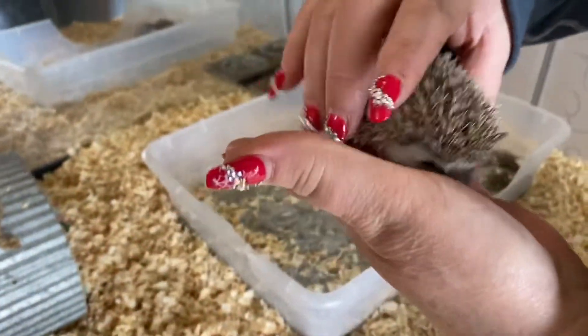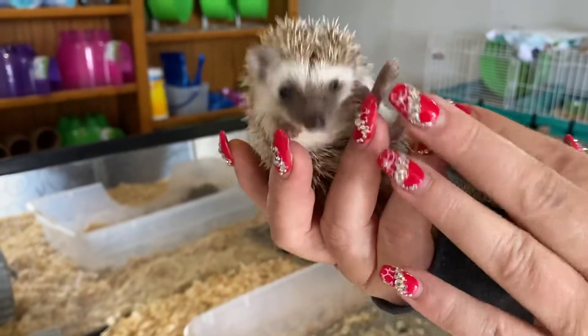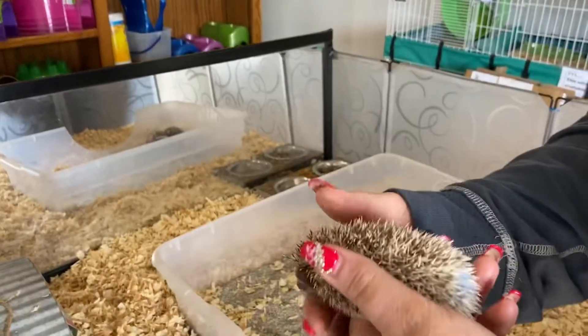There were five babies in this litter, so mama's milk was getting stretched thin, and she was a small mama.